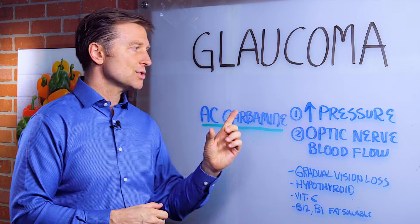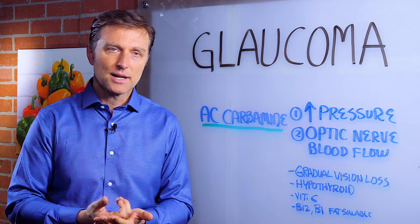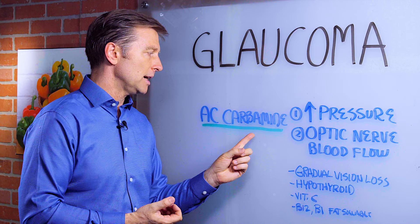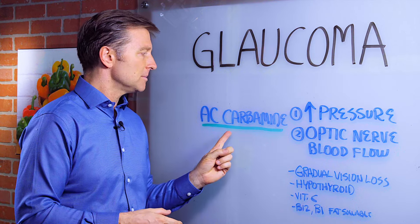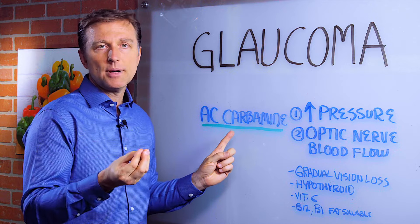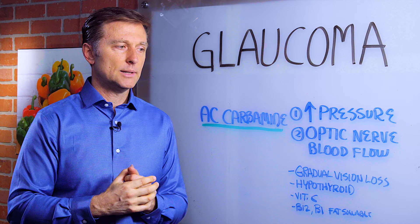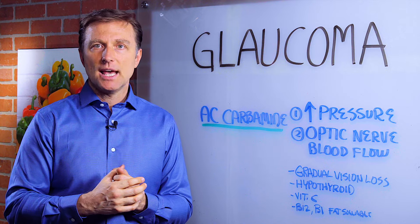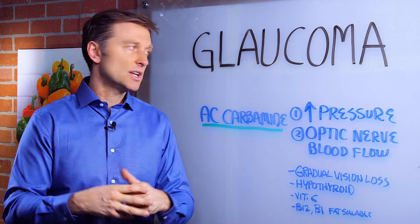To actually improve the pressure, what I always recommend is a product by a company called Standard Process. It's called AC Carbamide, and you could maybe find it online if you do a search. This has a natural compound called urea in it, which is really permeable for tissue cells, and it's good to equalize pressure and fluid retention, especially in the eyes.